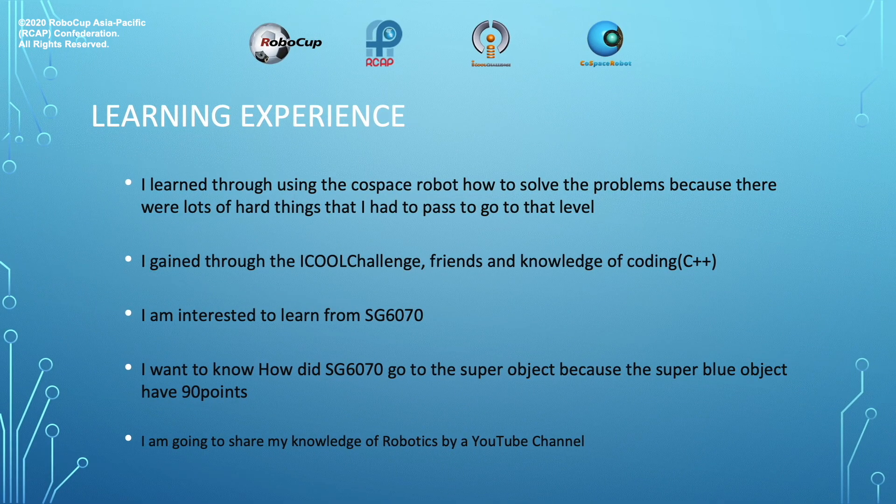I learned through using the CoSpace robot how to solve problems, because there were lots of things I had to pass to reach that level. I gained through the IQ challenge friends and knowledge of coding in C++. I'm interested to learn from SG6070 — I want to know how SG6070 reached the super object, because the super blue object has 90 points. I'm going to share my knowledge of robotics via YouTube channel.